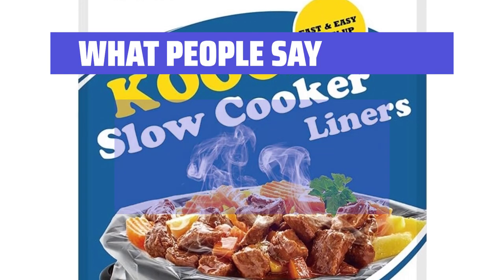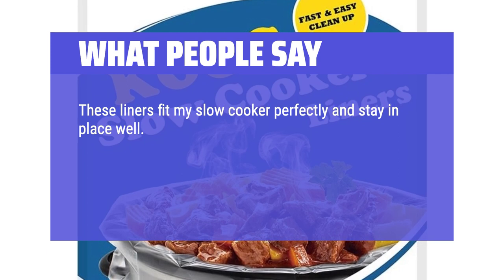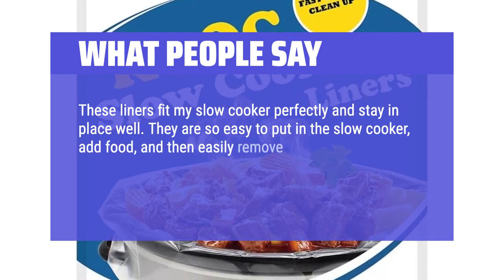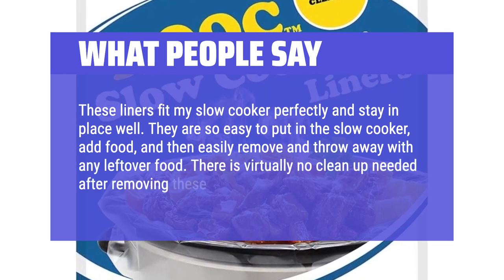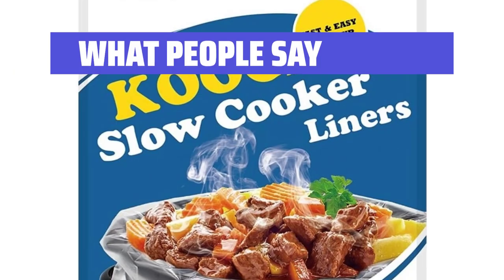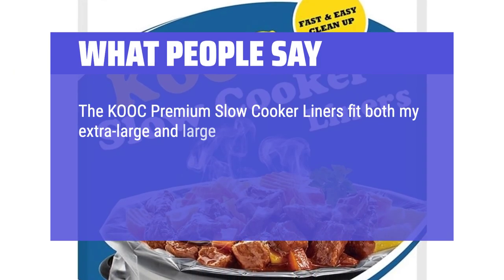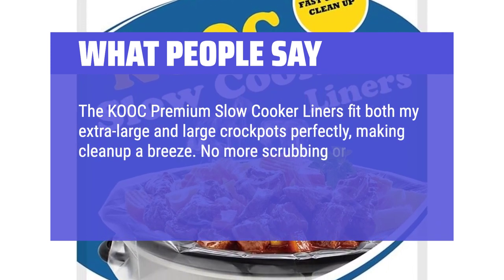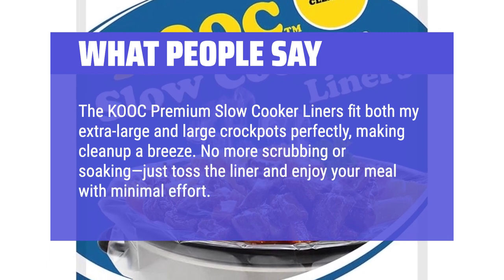What people say: These liners fit my slow cooker perfectly and stay in place well. They are so easy to put in a slow cooker, add food, and then easily remove and throw away with any leftover food. There is virtually no cleanup needed after removing these liners. The KOC Premium Slow Cooker Liners fit both my extra-large and large crockpots perfectly, making cleanup a breeze. No more scrubbing or soaking — just toss the liner and enjoy your meal with minimal effort. Highly recommend.